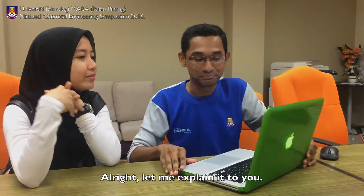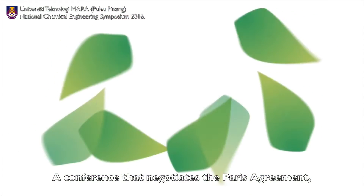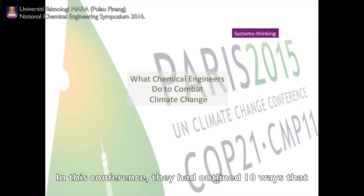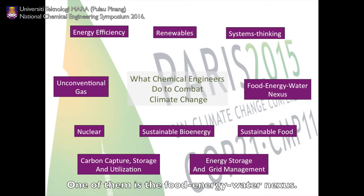Alright, let me explain to you. It all started from the 2015 United Nations Climate Change Conference, a conference that negotiated the Paris Agreement, a global agreement on the reduction of climate change. In this conference, they outlined 10 ways that the chemical engineering field can do in order to combat climate change. One of them is the Food Energy Water Nexus.